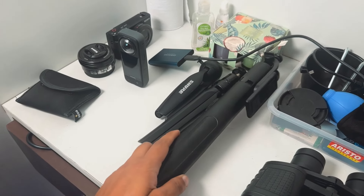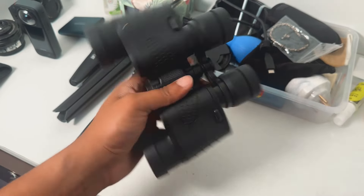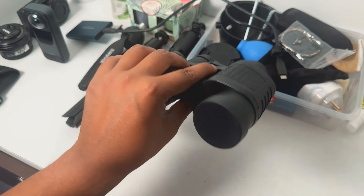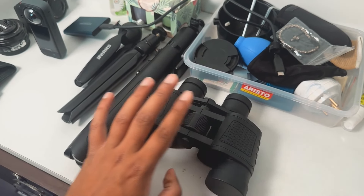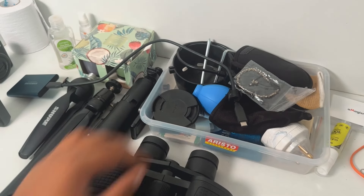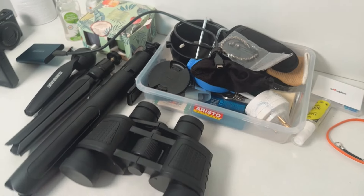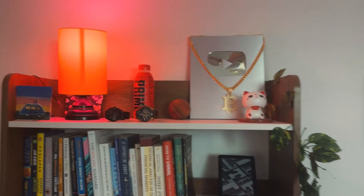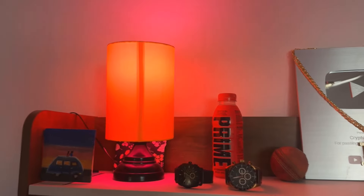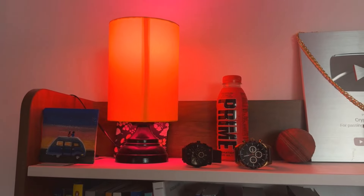These are binoculars. I live in the mountains so when I go home I take them for heavy-duty bird watching or airplane watching, which is highly recommended. This is a lamp I bought from Amazon with a smart bulb so we can change the color.